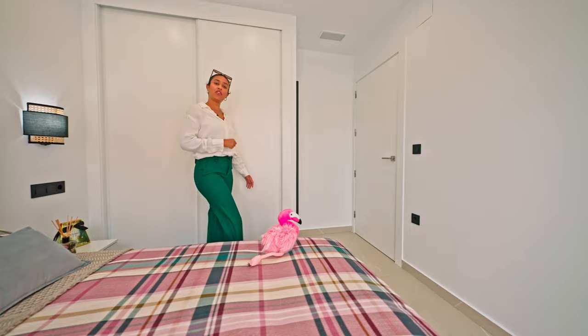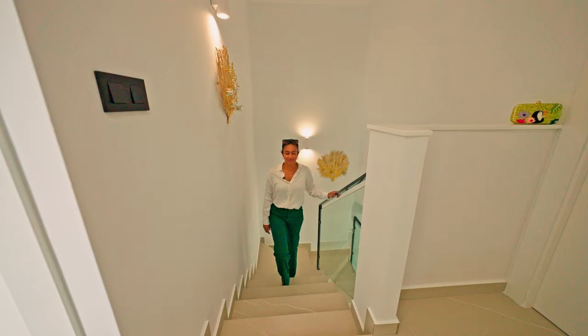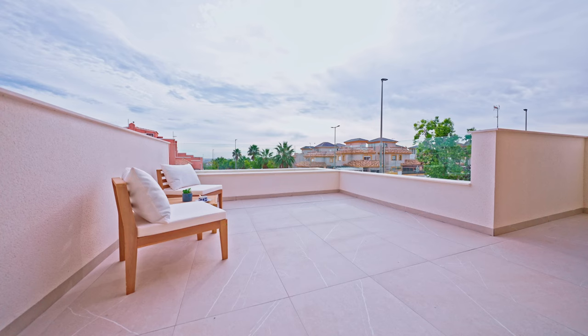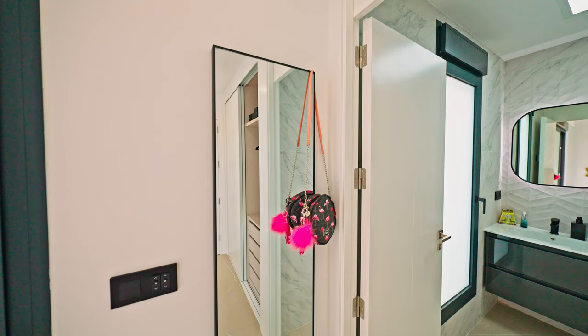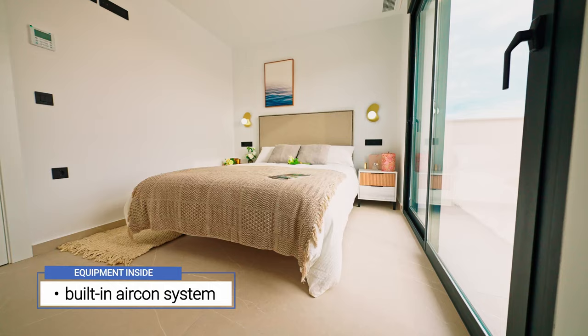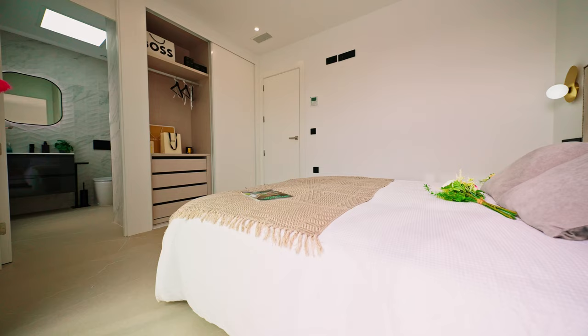Let's head to the first floor and carry on with our tour. This is our master bedroom — it comes with built-in wardrobes, a really beautifully finished ensuite bathroom, and definitely the best thing about it is the huge balcony. Every room of this property comes with a built-in aircon system incorporated in the walls, which can both cool and heat the space.